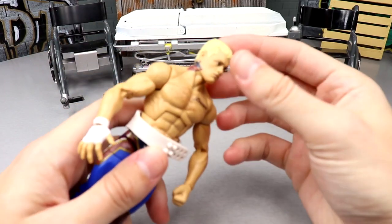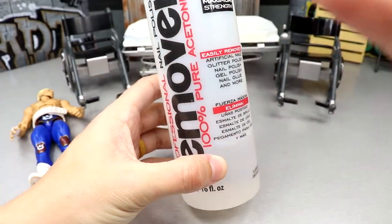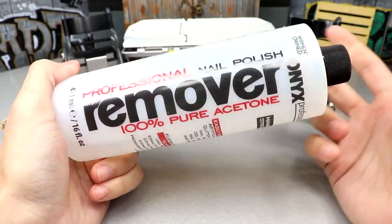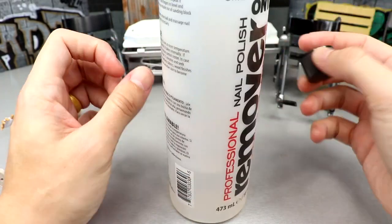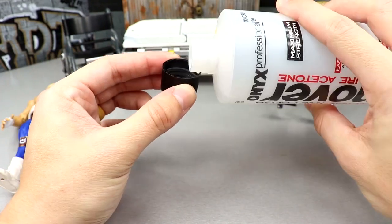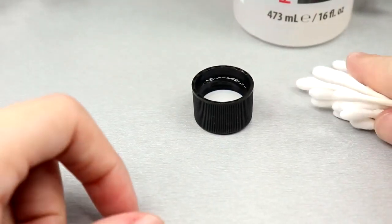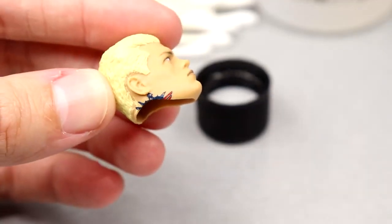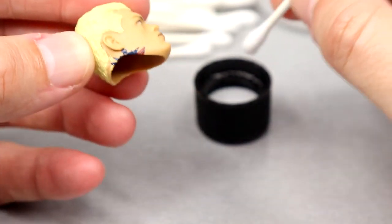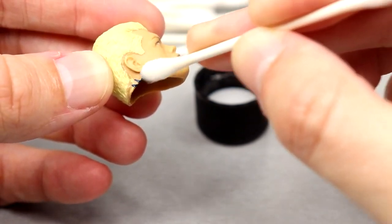First thing we're doing today is Cody Rhodes - should be relatively simple. We have 100% pure acetone right here, the kind I use. You don't want to have it open for too long. I'll pour a little bit, grab some trusty Q-tips, remove the head sculpt so I don't damage the neck, zoom in, and we are going to acetone off this tattoo. Look at that - it just wipes right off.